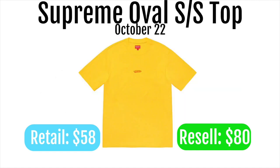Next up we got the Supreme oval short sleeve top. These are going to retail for $58 and resell for around $80. In my opinion this really isn't a good item to go for. It has a super small logo, so it's not great as a personal flex item and it just doesn't look very good. The price is also super high for just a shirt. So it's not an item to go for as a personal or resell. But if you do like it, go for it.